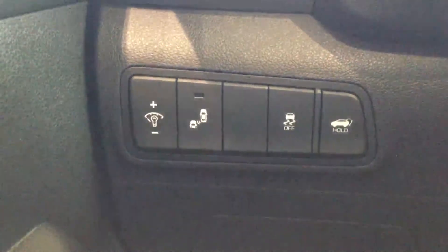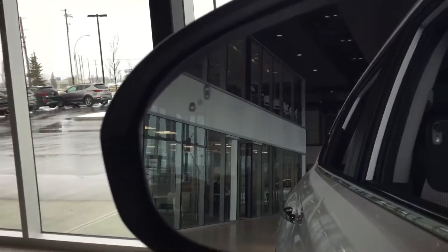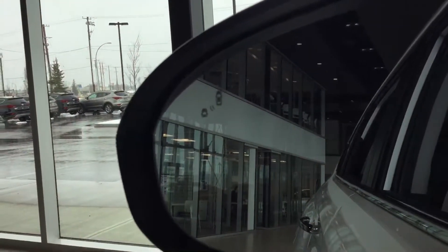You also have your in-cluster display for the brightness, and your traction control with the tailgate opener. And as you can see in the mirror, you do get the blind spot detection nicely laid out there, which will light up if someone is in your blind spot.